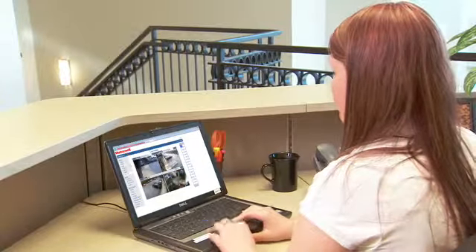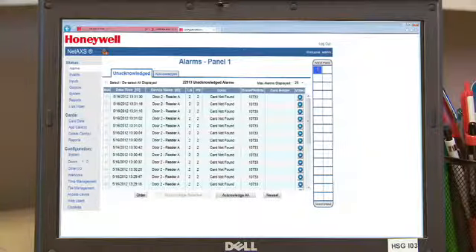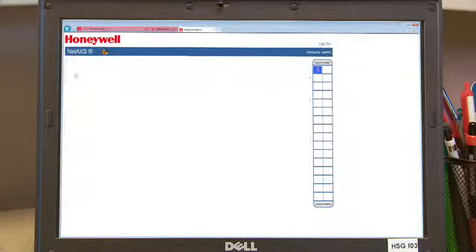Now you can instantly confirm your access control events and alarms to help prevent losses. You can view live video and retrieve and export stored events.